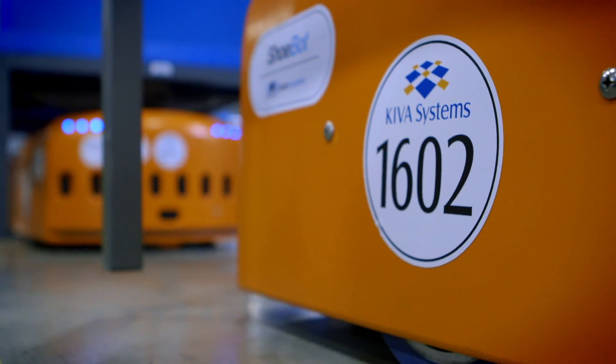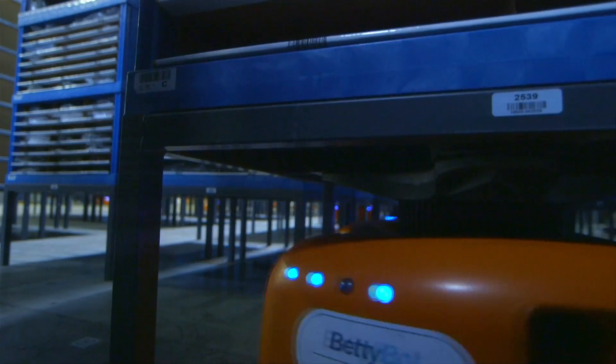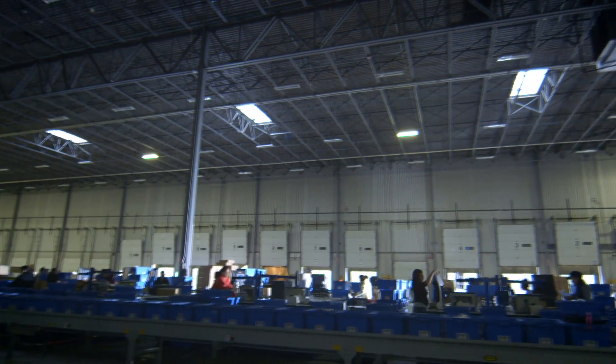Kiva Systems developed the technology behind the bots, and this is the same technology that large global e-commerce companies are using, like Staples, Walgreens, and Amazon is deploying in their warehouses as well.